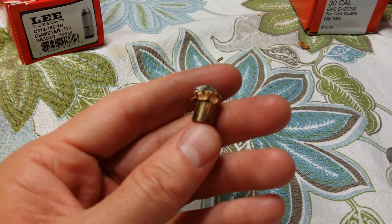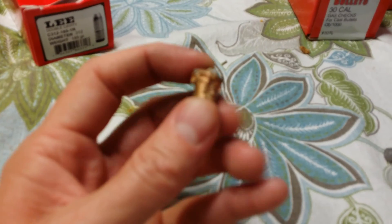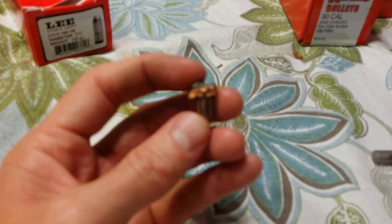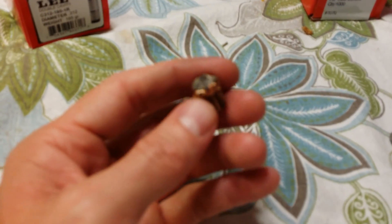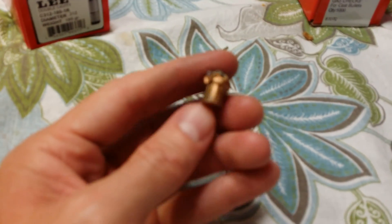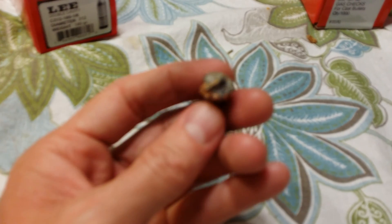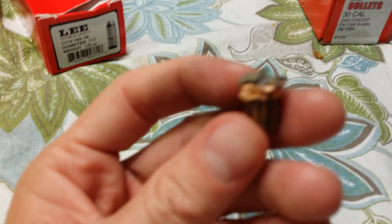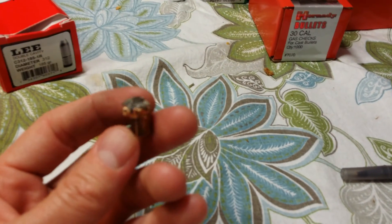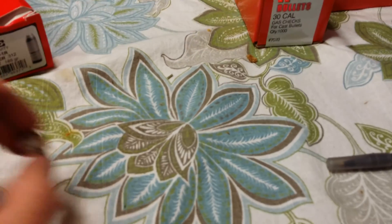I saw a lot of stuff online saying that .38 Special loads — and this wasn't even plus-P, just standard .38 Special loads using Unique powder — wouldn't expand. But this was a fairly robust .38 Special round, and it was enough for the Hornady XTP to mushroom.